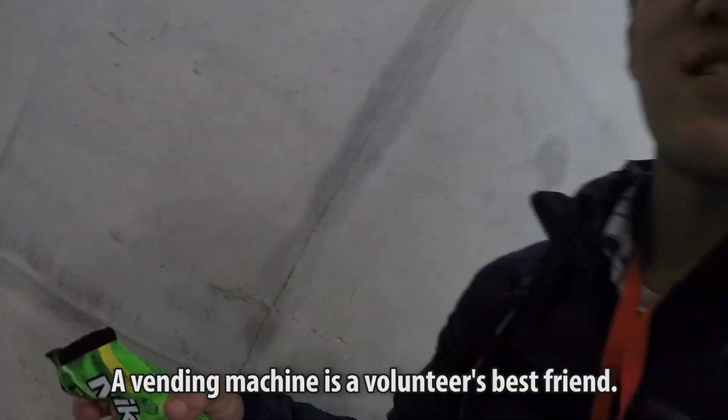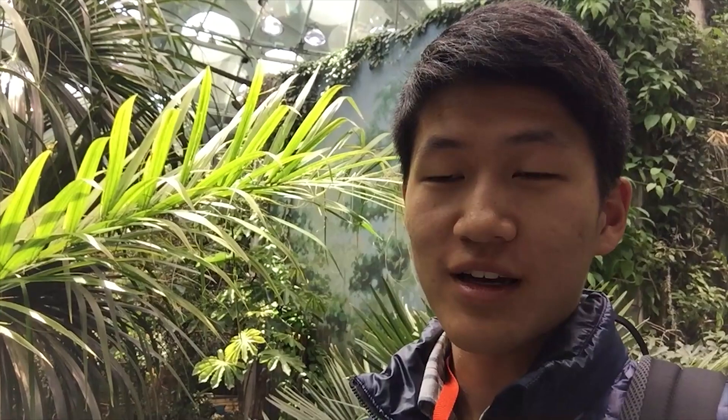A vending machine is a volunteer's best friend, remember that kids. Honestly, ever since I first came here when I was like six years old, this was the coolest place I had ever been. But beyond the Academy's exhibits lies its heart to teaching, preserving, and cataloging the Earth's biodiversity.